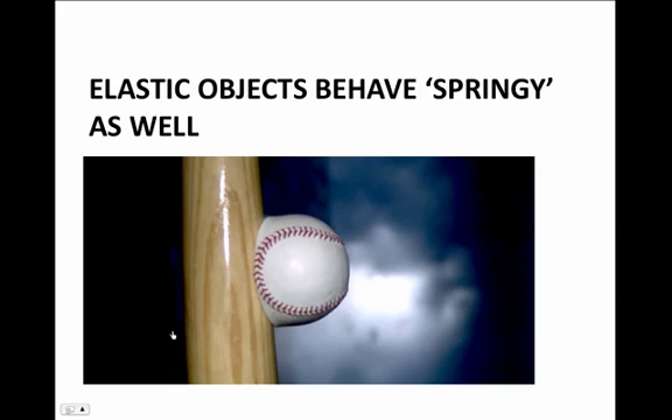But many objects in nature are elastic and have a springy-like nature to them. Even something as hard as a baseball or a baseball bat actually compresses like a spring and has a springy-like behavior, as we'll see in the following movie.